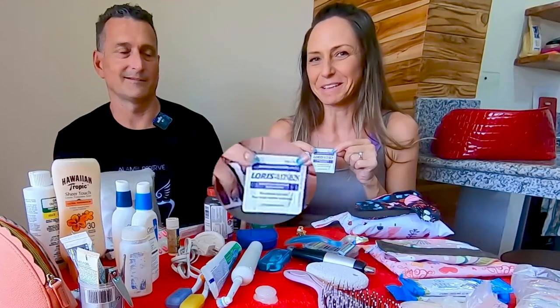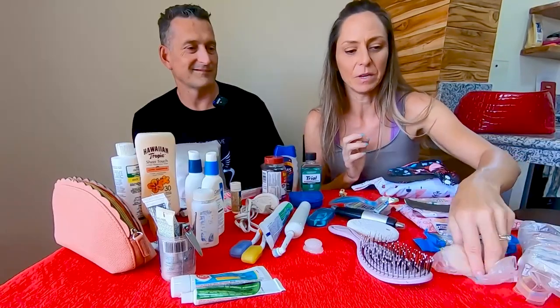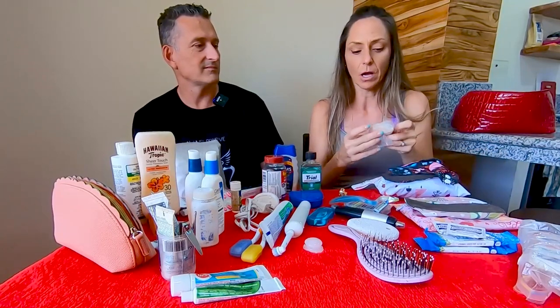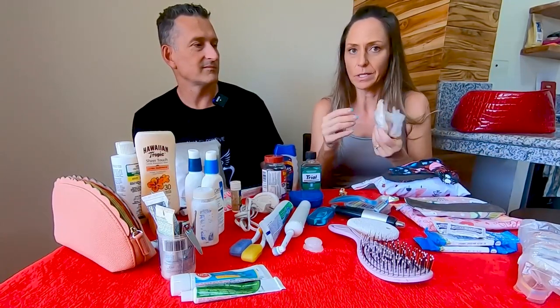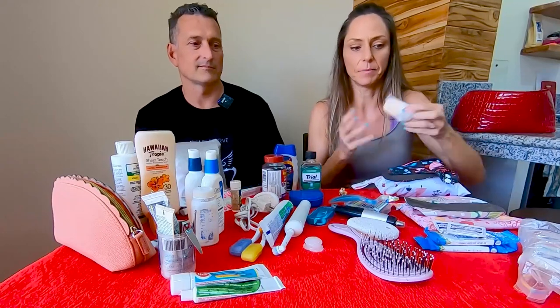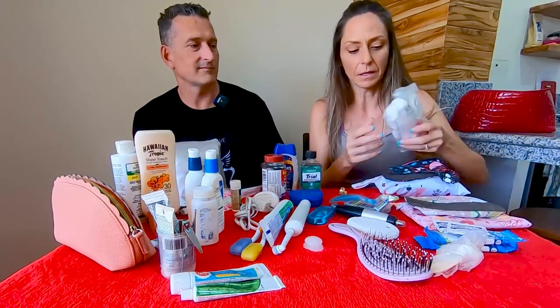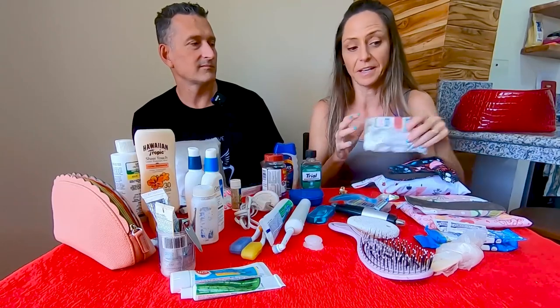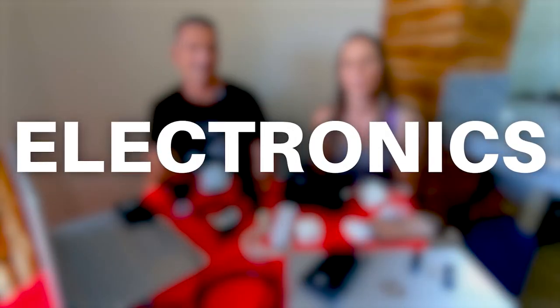We pack a bar of soap in a plastic bag — easy and cheap. Also a small quantity of cotton balls, cotton swabs, and band-aids to round out the health and hygiene section.